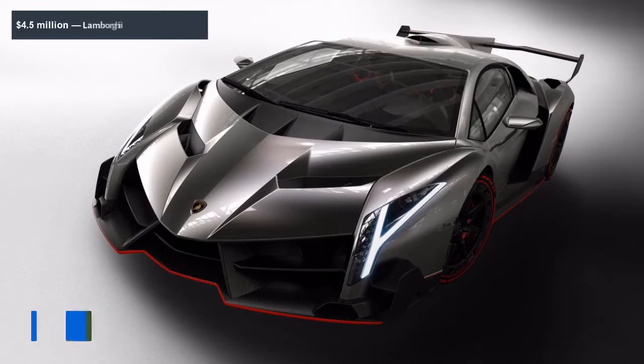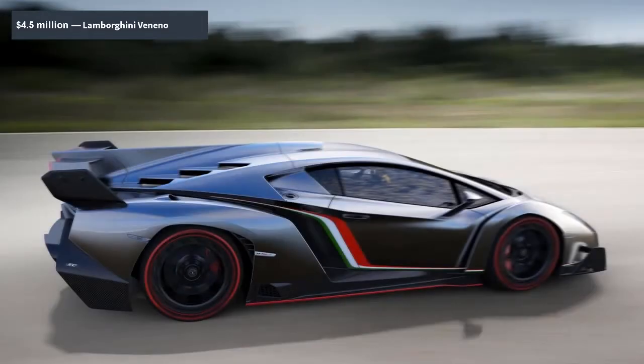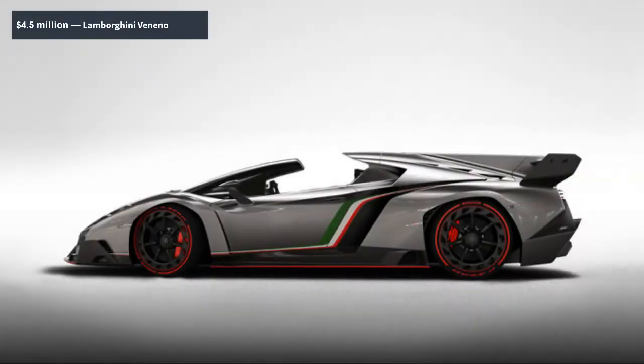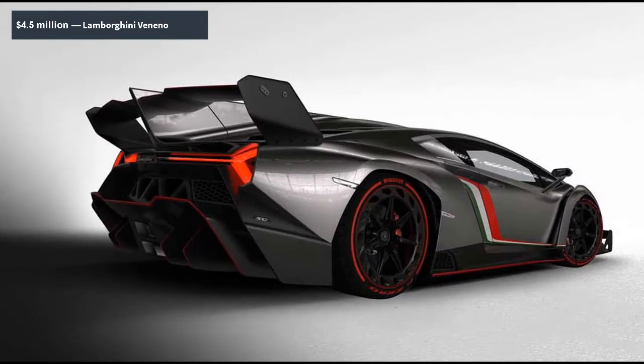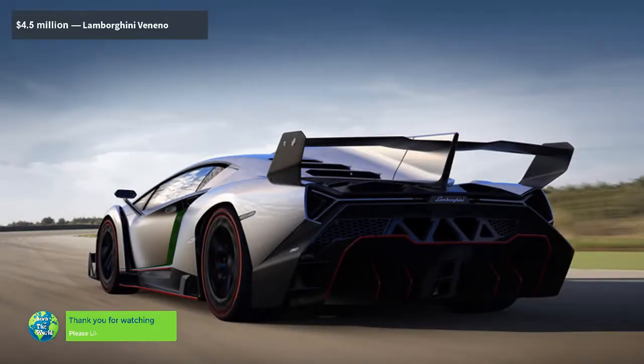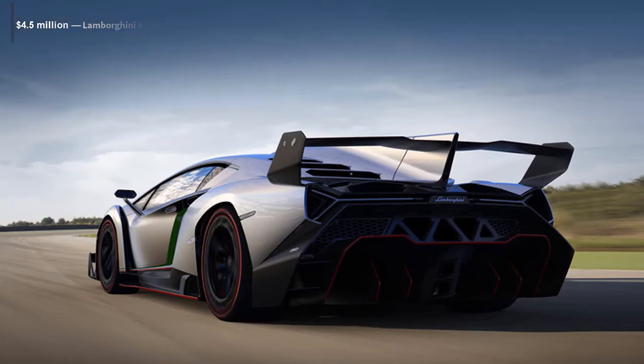Veneno — that's the name Lamborghini chose for this modified Aventador, translated from Spanish of course, built to celebrate the automaker's 50th birthday. The name is fitting for a vehicle that looks so positively deadly, so undeniably venomous. The car is absolutely stunning from every angle, and the only thing more remarkable than the look is the price: a whopping $4.5 million. The Veneno is fast — its 6.5-liter V12 spins all the way up to 8,400 RPM to deliver 740 horsepower and 507 lb-ft, surging the car to 60 mph in 2.9 seconds.